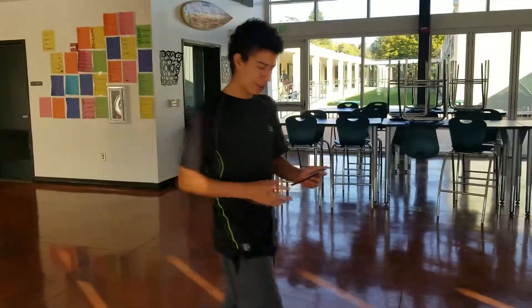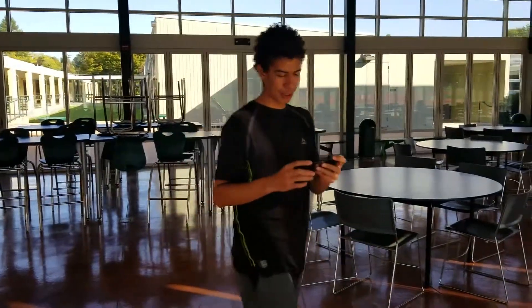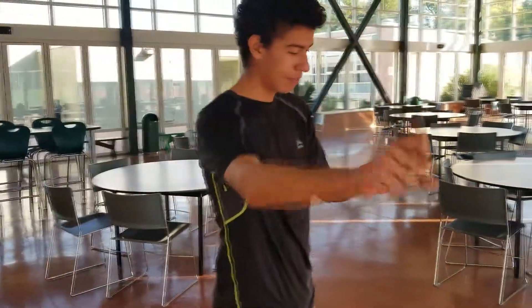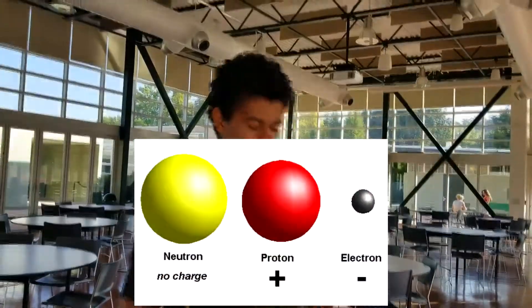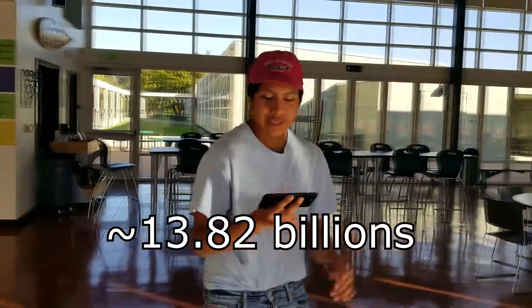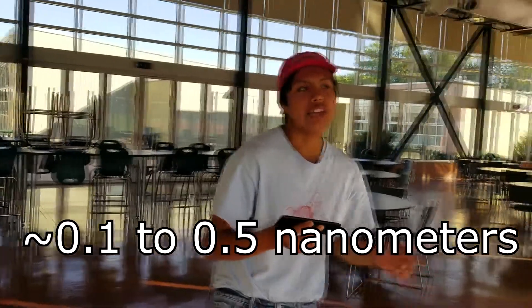Alright, so today we're going to explain the three evidences that we as humanity have so far to prove that the universe was created from a simple point, smaller than an atom, that caused the creation of the first electrons, protons, and neutrons. The universe was made 13.82 billion years ago from a single small point, probably the size of an atom.